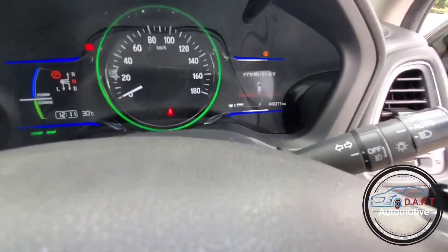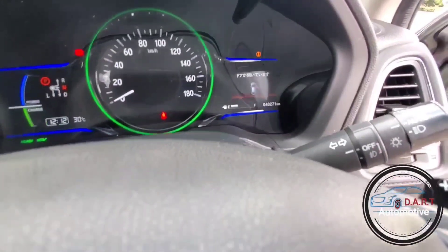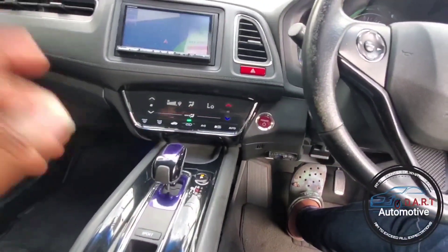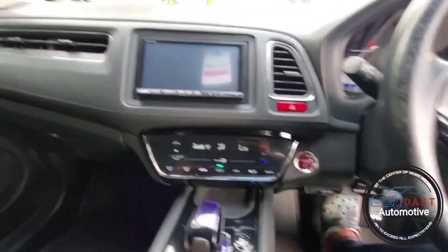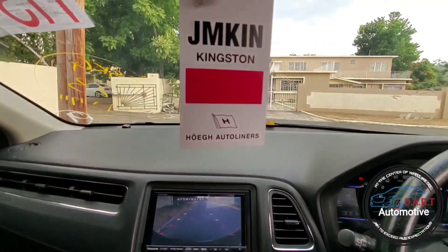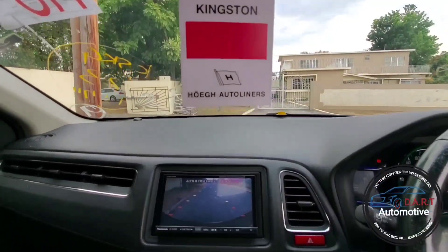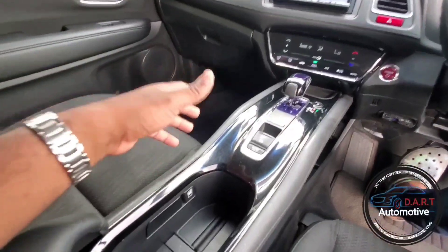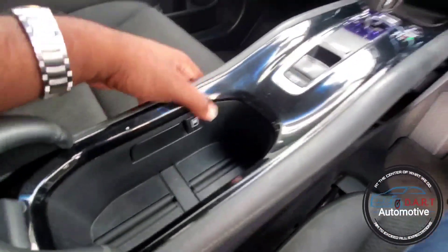The mileage on this particular unit is 40,271 km, which is pretty low. This is a 2015 model and we also have a reverse camera installed. This is a newly imported unit, recently come off the ship. Anybody that gets this model will be a lucky and happy customer.